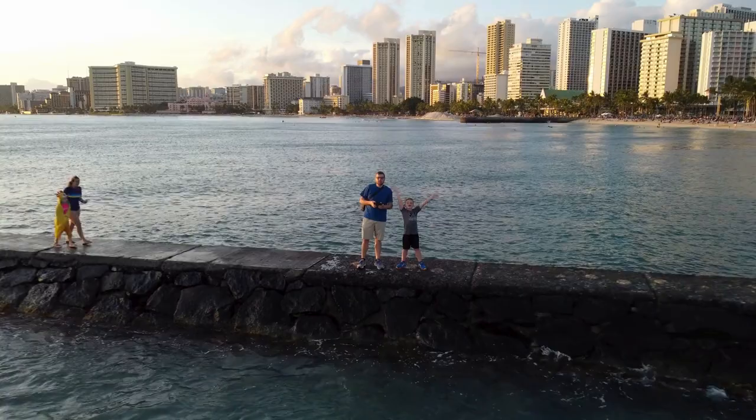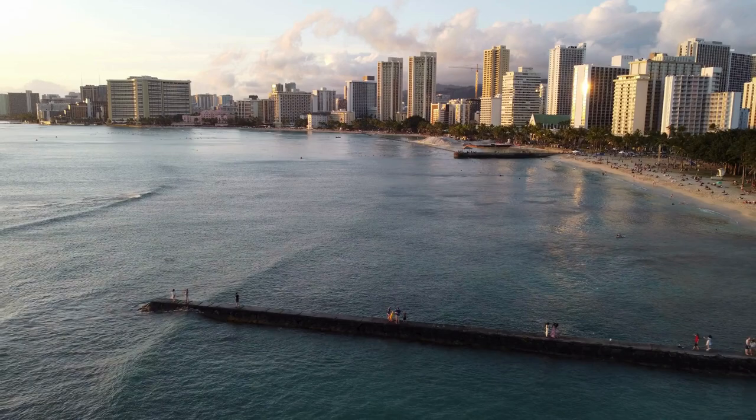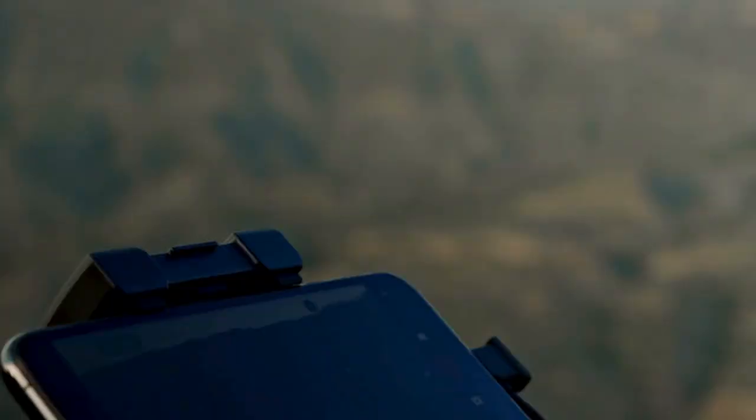In summary, the Raptor 8K Black is more than just a drone — it's a revolution in the world of aerial filming. If you're looking for exceptional image quality, reliable performance, and a superior flying experience, this drone will surely exceed your expectations. Let me know in the comments what you think of this incredible gadget and if you would consider getting one for your aerial adventures. Don't forget to like, share, and subscribe for more amazing content. Until the next video.